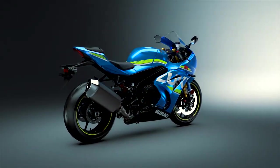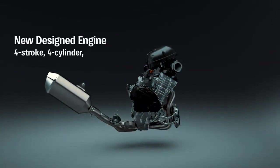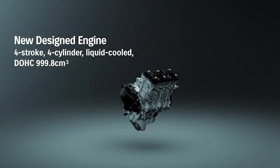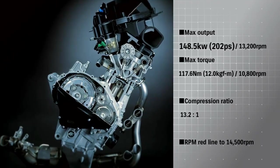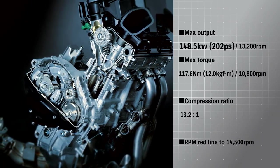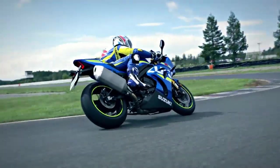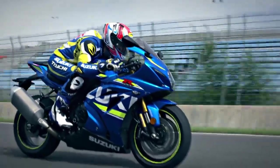This GSX-R1000 incorporates a newly designed 4-stroke liquid-cooled DOHC 999.8cc inline-4 engine with maximum output of 202 hp and maximum torque of 117 Nm. It takes the RPM red line to 14,500 RPM. The new engine maintains power and acceleration in the low and middle ranges while boosting RPM for greater peak power.